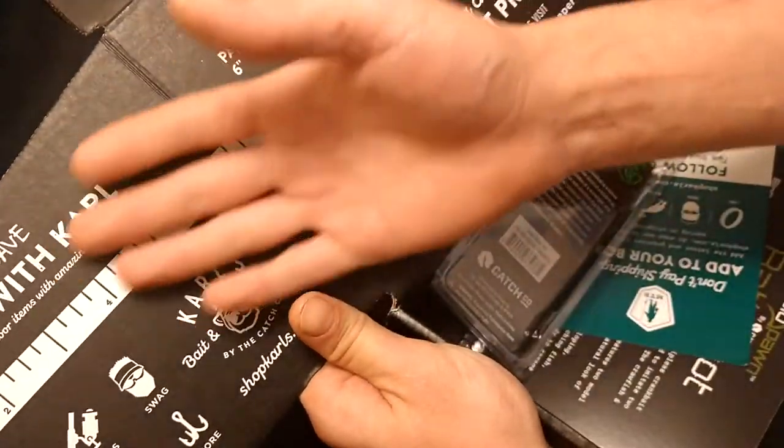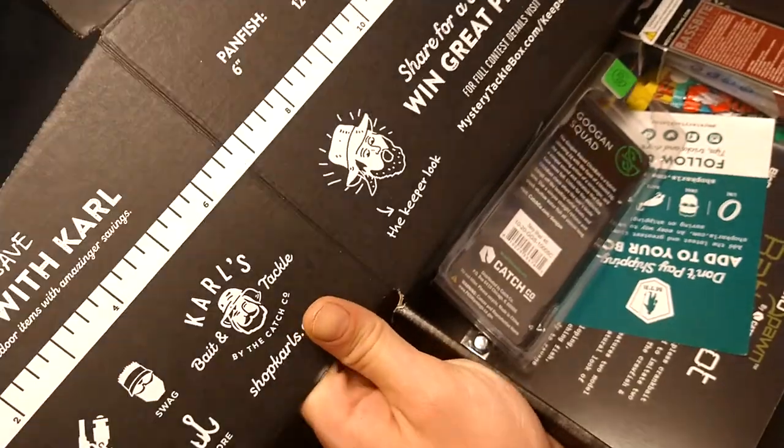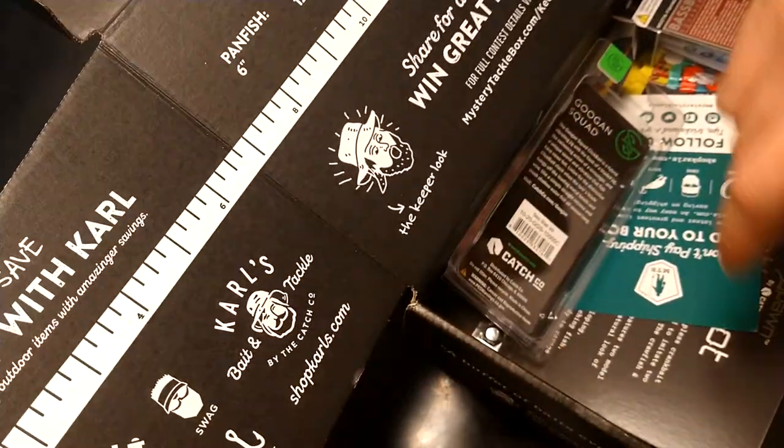With one of the baits that come in the box, you just take a picture of your fish and send it in to one of their platforms, and you can enter to win a free box or other free prizes.